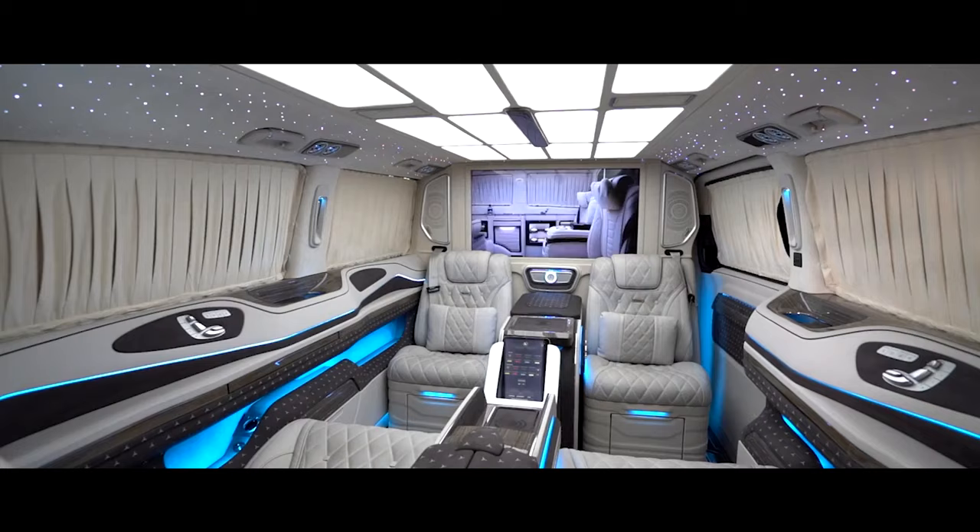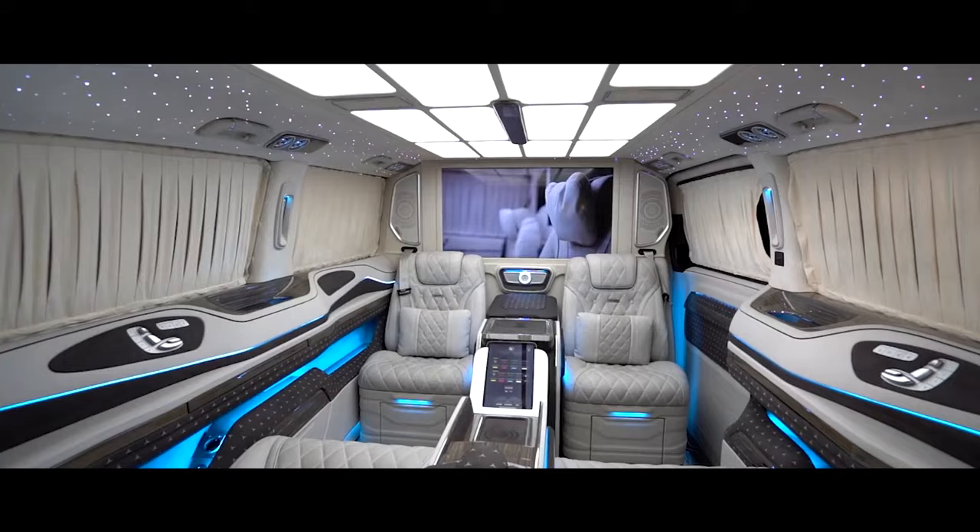But the true magic unfolds within. Custom-made leather seating, customized to your every desire, welcomes you with unparalleled comfort. Each seat is an individual throne, offering ample legroom, heated and ventilated options, and even massage functions to melt away stress.